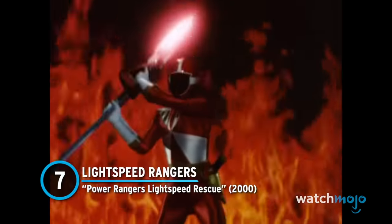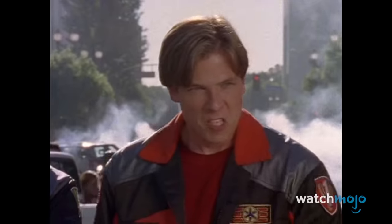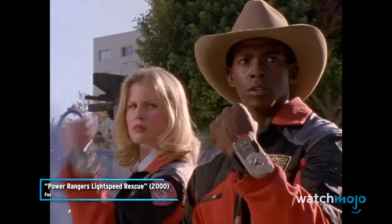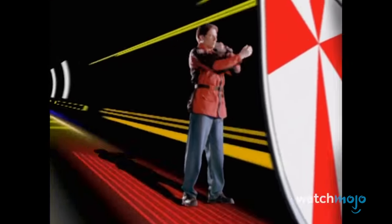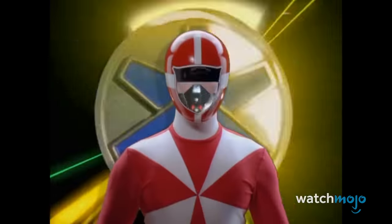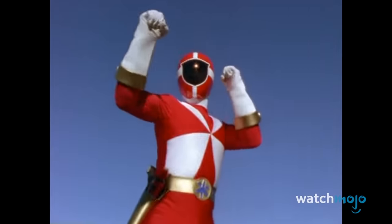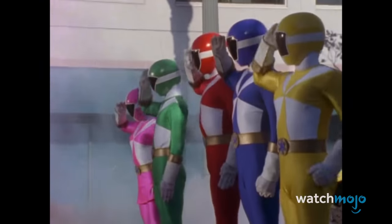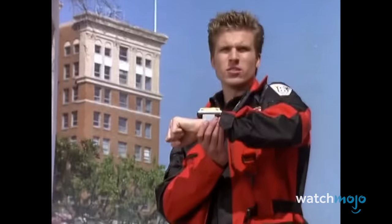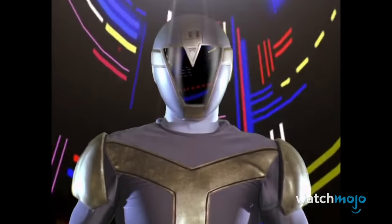Number 7: Lightspeed Rangers – Power Rangers Lightspeed Rescue. This morph is unlike anything that came before, and it's all the better for it. Once the Rangers trigger the transformation, they pass through colored screens in the shape of their individual visors. Instead of flashy effects or dramatic callouts, it almost looks like the suits are being painted onto the characters. By the time the visors materialize, this morph has already cemented itself as one of the most creative in the whole franchise. The transformations are both unique to each Ranger and cohesive as a whole — Lightspeed Rescue does it with ease.